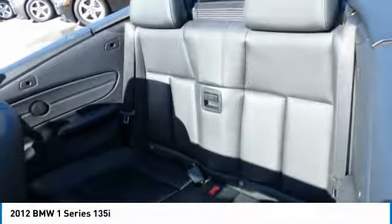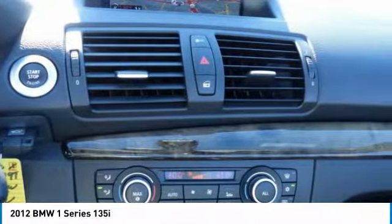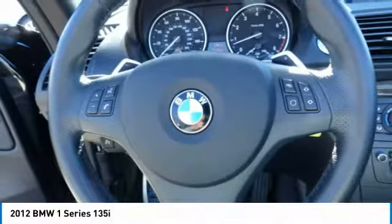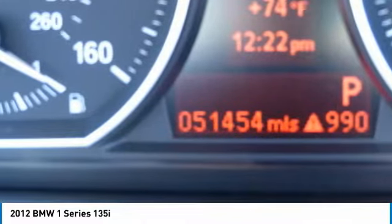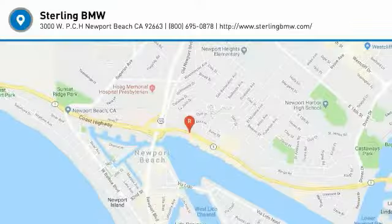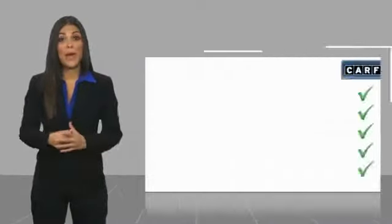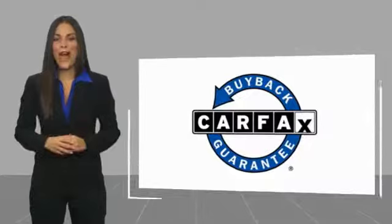Take this vehicle for a spin and see why so many shoppers are now proud owners. Here's another high quality vehicle with a Carfax vehicle history report. Be sure to find a complimentary copy of this report online or contact the dealership — this vehicle qualifies for the Carfax buyback guarantee.